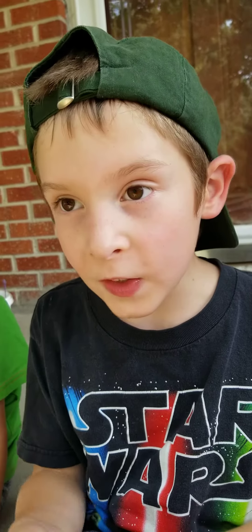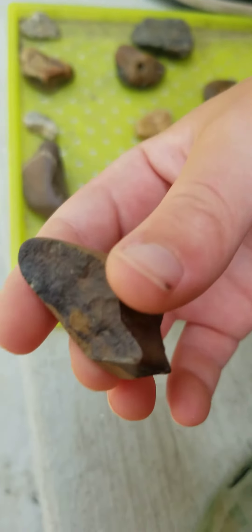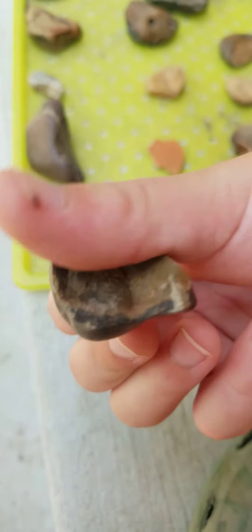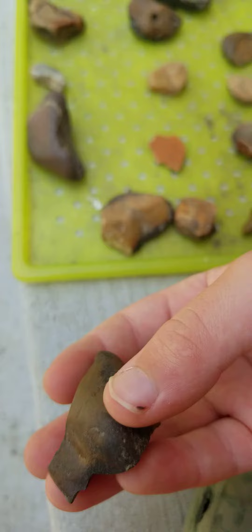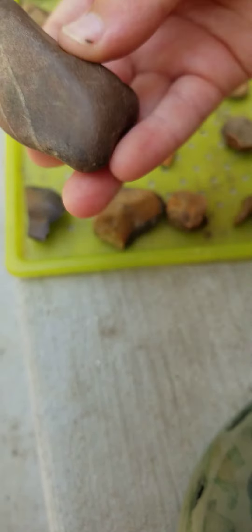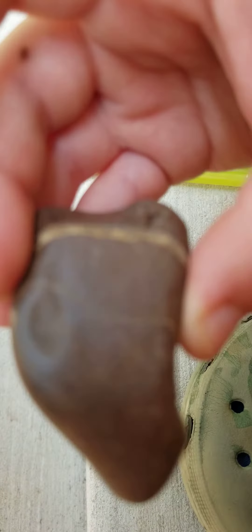Welcome to Bug Boys Rock. These are some of my rocks that I've discovered. First we're going to start with this one. You see it's got different colors and it's got two craters. This is a very big stripe on the back — I put it in water and then you see it.